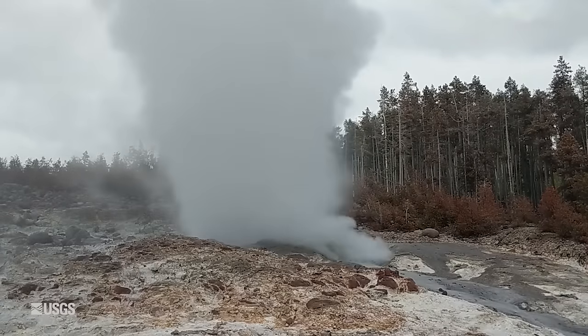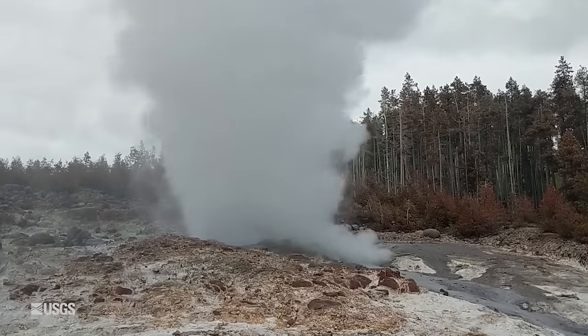This is how Steamboat works. It goes through these periods of having really abundant activity, like in the 60s, in the 80s, and since 2018. But those can be separated by many, many years with few or even no eruptions at all. These really active times, though, allow us to learn quite a bit about the geyser system and how it works.